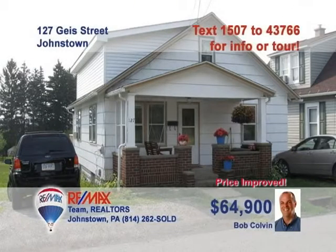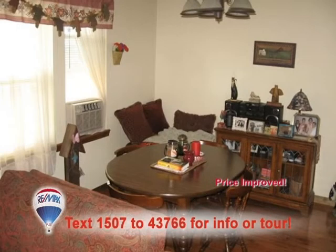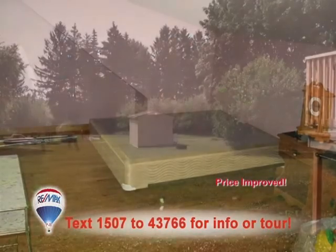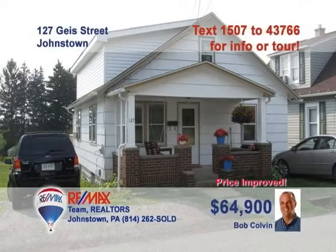This nice starter home in Geistown is offered by Bob Colvin, listing specialist for the Bob Colvin team. Your furniture is sure to look even nicer on the hardwood floors in the living room. The hardwood continues into the dining room, where you can enjoy family meals. The galley-style kitchen with oak cabinets is clean and bright. All three bedrooms feature those gorgeous hardwood floors. And there's lots of backyard for the kids. Contact a buyer agent to see it all.